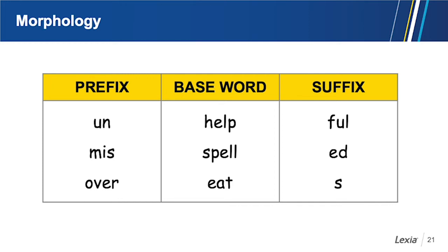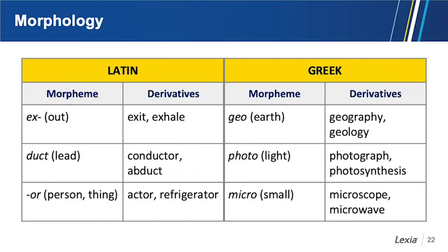As students arrive in third grade, they're exposed to more morphemes from Latin and Greek. The density of these word parts increases as students go through school, so it is important that they learn the meanings of Latin and Greek morphemes. Latin words are found throughout the curriculum, across many subjects. Greek morphemes tend to be found in science. We want to teach these very systematically, explicitly, and cumulatively.